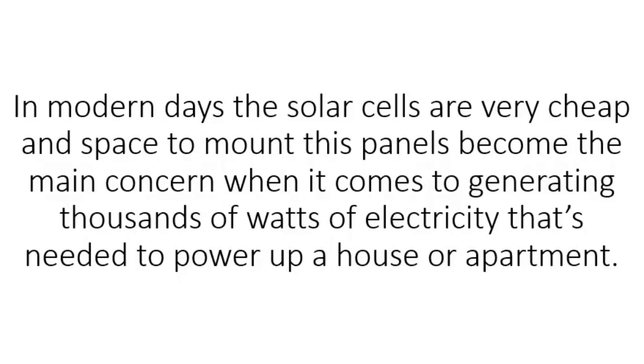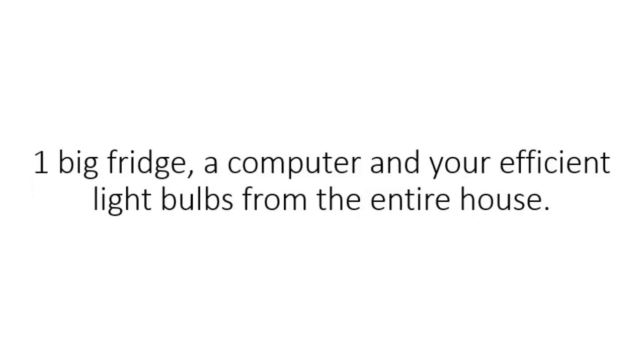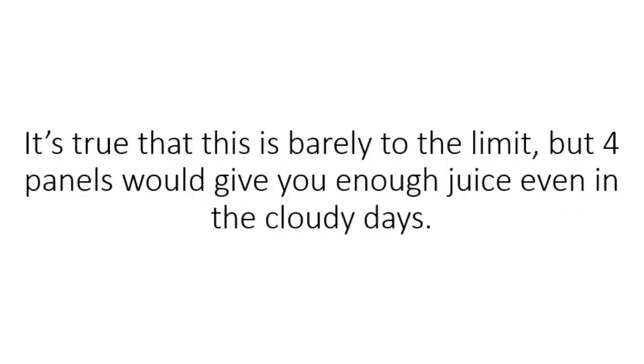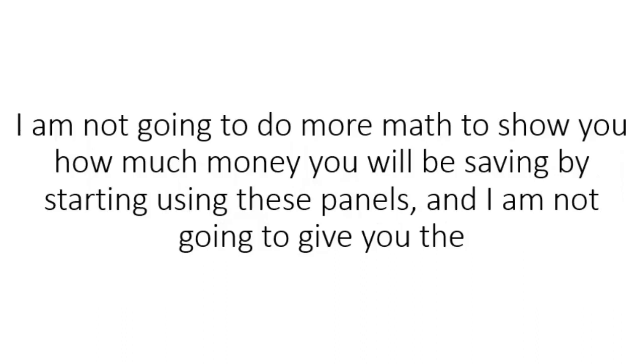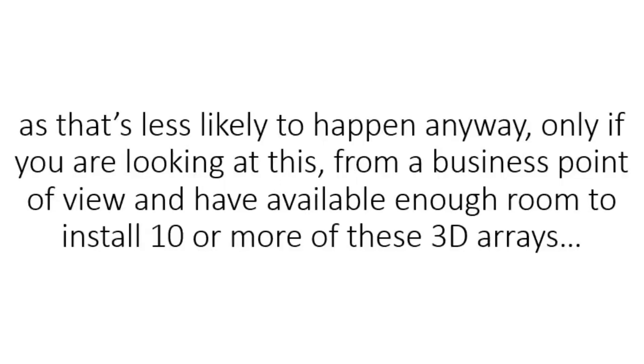In modern days, solar cells are very cheap and space to mount panels becomes the main concern when generating thousands of watts to power a house or apartment. Think about this: if you build three of these panels, you have enough electricity to power your washing machine, one big fridge, a computer, and efficient light bulbs for the entire house. That's barely to the limit, but four panels would give you enough juice even on cloudy days. I'm not going to do the math on how much money you'll save, and I'm not going to give you the sell-it-back-to-the-electricity-company speech, as that's less likely to happen unless you're looking at this from a business point of view.